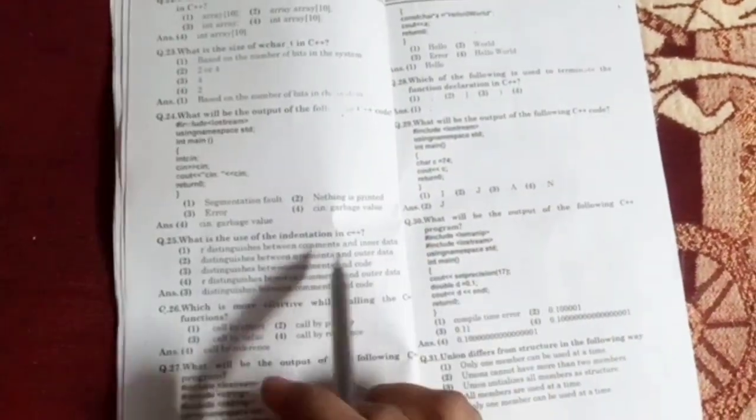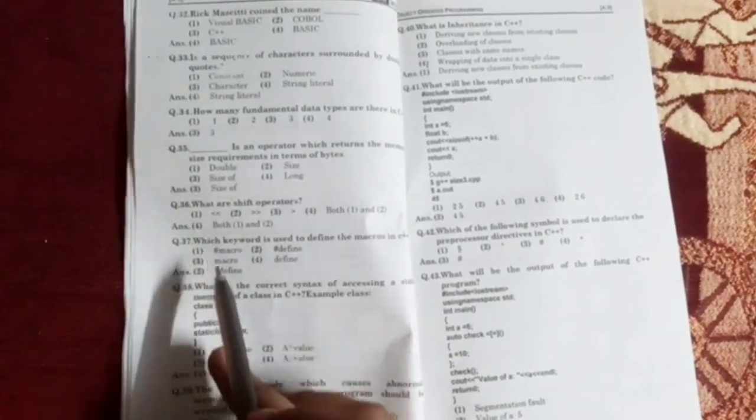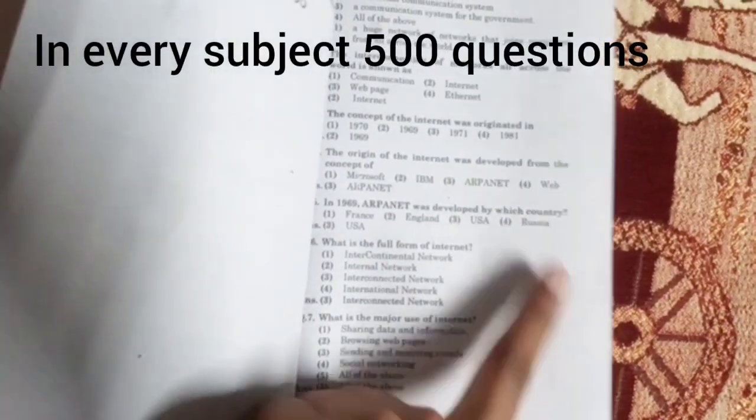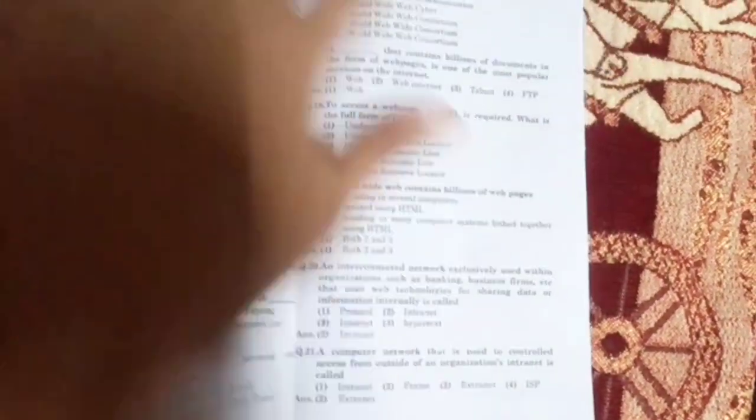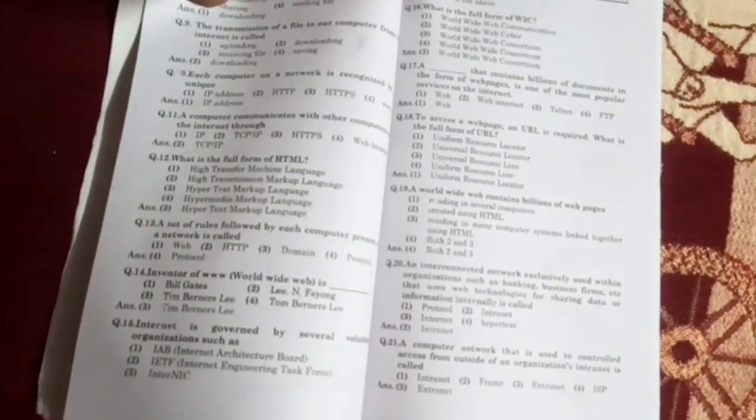In Part 1, three subjects are included: first is C++, second is IT and WD, and third is Organizational Behavior. In Part 2, two subjects are included: Accounting and Mathematics.